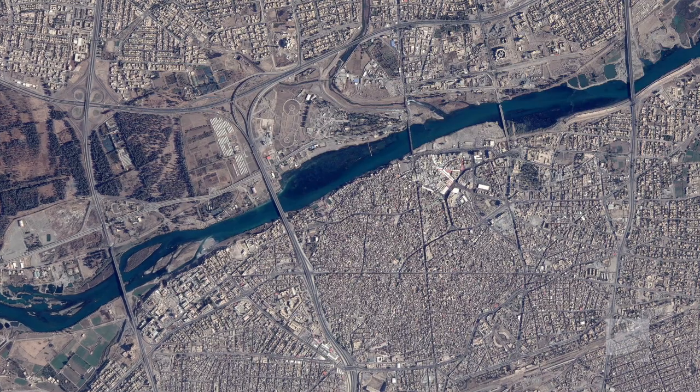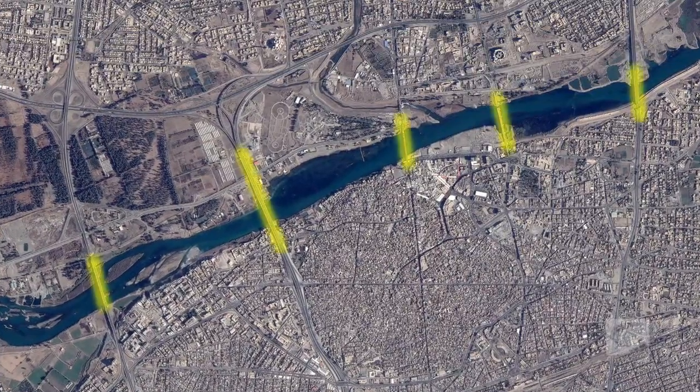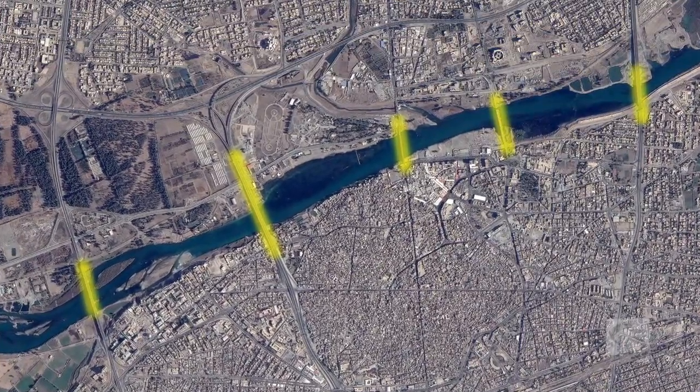As the offensive on Mosul continues, we've been looking closely at what really happens around the city. One of the things that we've been doing is using satellite imagery. In our latest set of satellite imagery, we've looked at the five bridges across the Tigris inside Mosul.